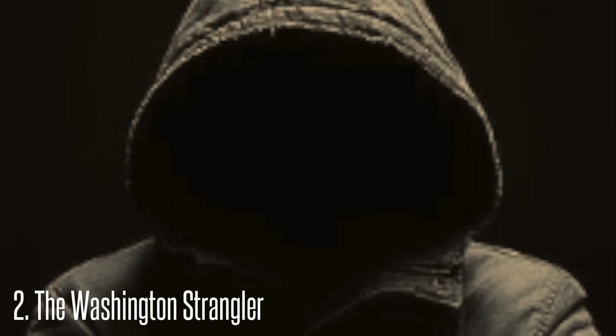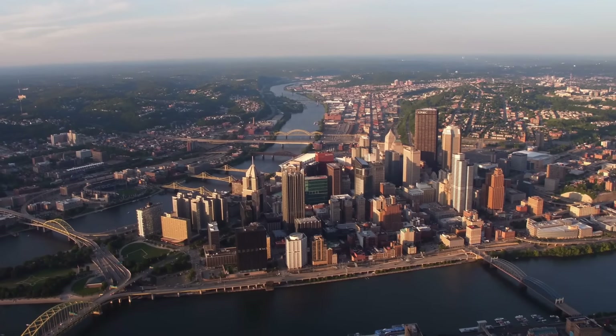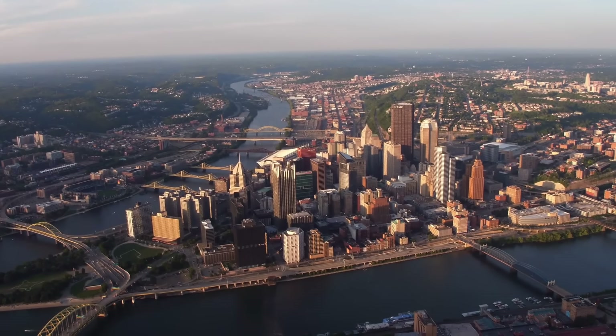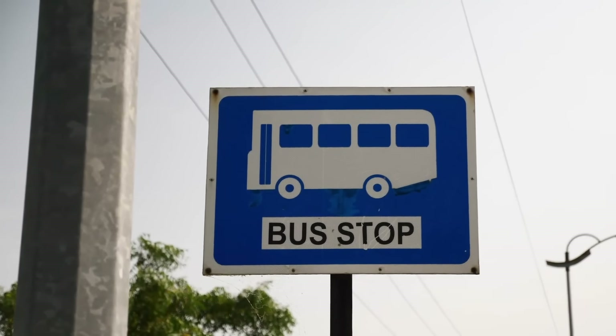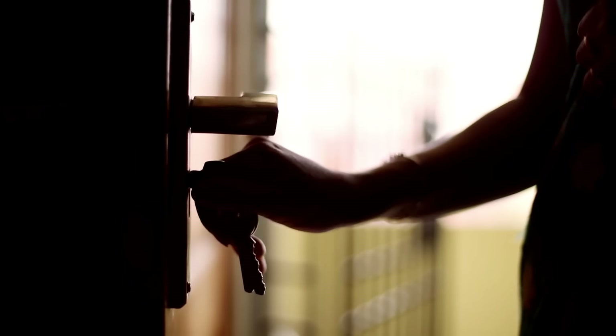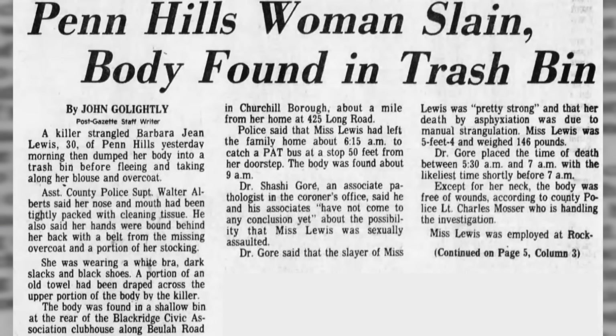Number 2: The Washington Strangler. In November 1976, 30-year-old Barbara Jean Lewis lived in Penn Hills Township, Pennsylvania — in Allegheny County. Lewis worked as a secretary in an office in downtown Pittsburgh. Every day she walked five minutes from her home to a bus stop. On the morning of November 17, 1976, she left at 6:15 a.m. Less than three hours later, her dead body was found in a commercial-grade trash can behind a business a few miles from her home.